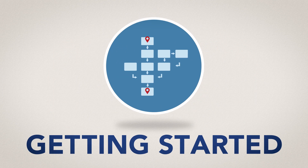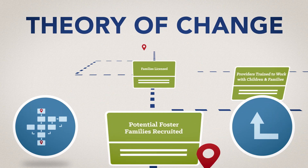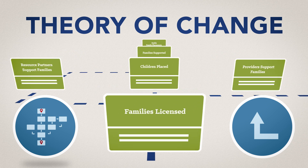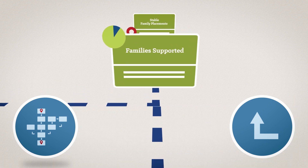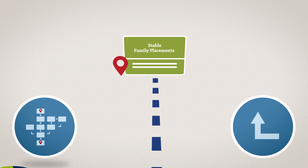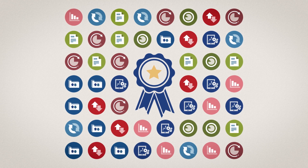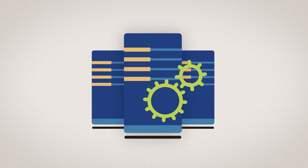First, you need a theoretical and logical framework, typically represented by a theory of change, which is a roadmap that articulates how and why your proposed service strategy will achieve its long-term goals, along with the indicators that will help you measure and track progress. You will also need high-quality data for your indicators, as well as measures or metrics of fidelity that indicate implementation is occurring as it was originally designed.